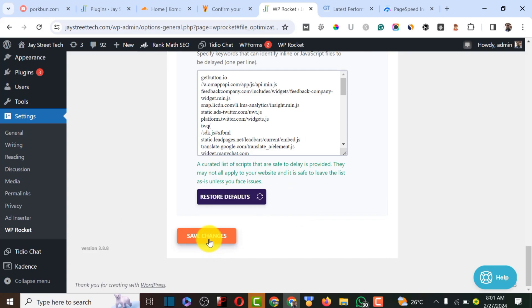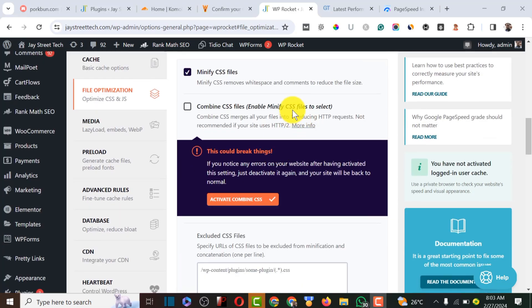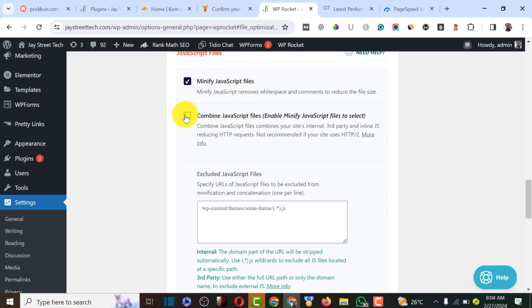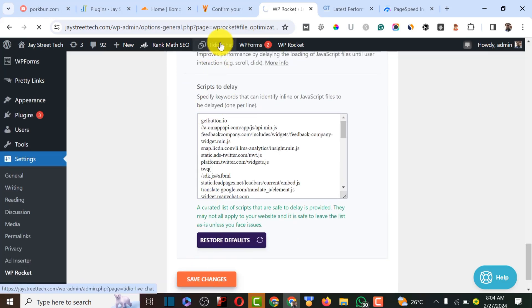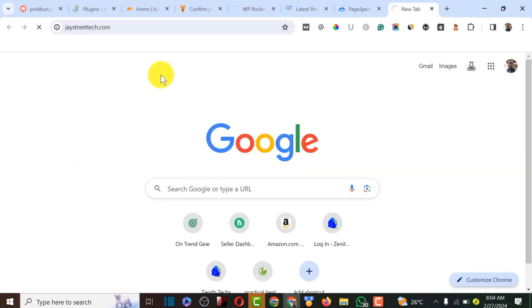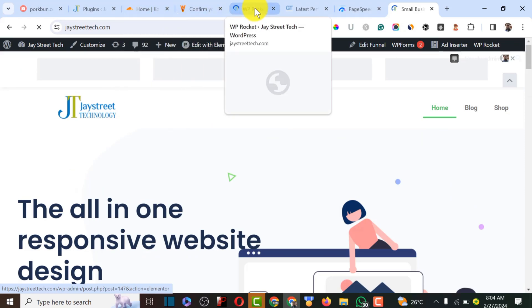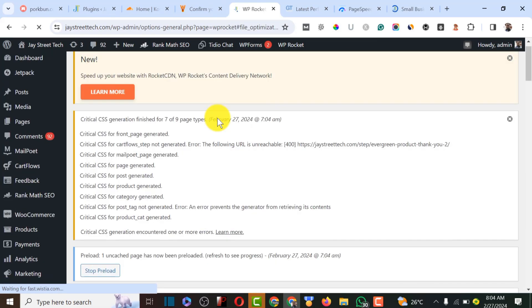These settings critically optimize the website and ensure faster loading. I'll save, then also consider enabling Combine CSS files — though the instructions warn it might break your website, so activate it and check. After saving, paste the website URL and reload to confirm there are no errors — the website is loading very fast and CSS has been minified successfully.